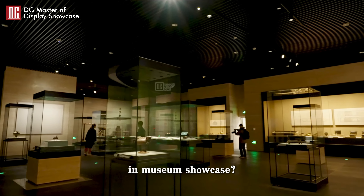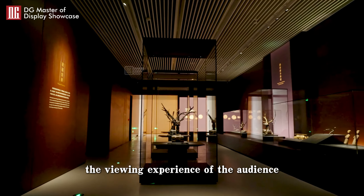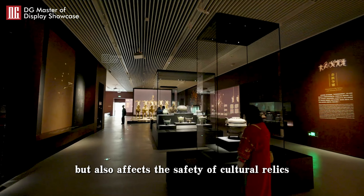Do you know the importance of lighting design in Museum Showcase? Lighting not only concerns the viewing experience of the audience, but also affects the safety of cultural relics.